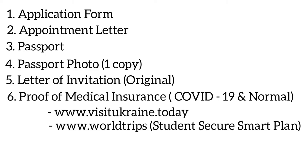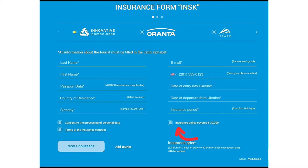The next document is proof of medical insurance covering your stay in Ukraine. Two medical insurances will be required: the first covers COVID-19 and the second is a normal health insurance. Both insurance policies should provide at least 30,000 euros or equivalent minimum coverage and need to be valid for the duration of your visa, which is a minimum of three months. It is advised that you get your COVID-19 insurance from Ukrainian insurance companies — you can visit the website visitukraine.today to find them.